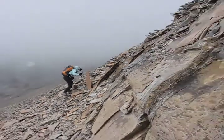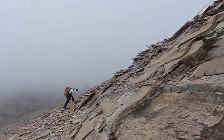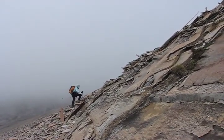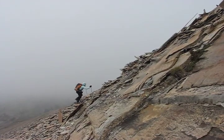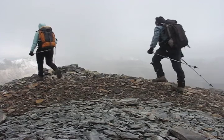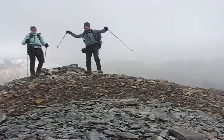After climbing up here we'll be only a couple minutes from the top. Because of poor weather there is little to see of the surrounding peaks, but at least we make it to the summit!